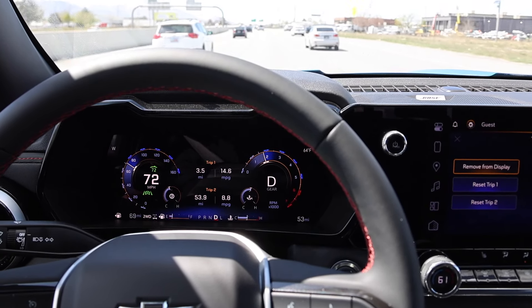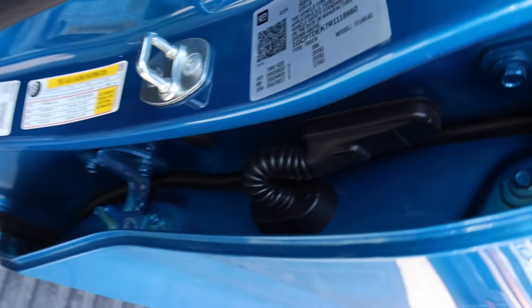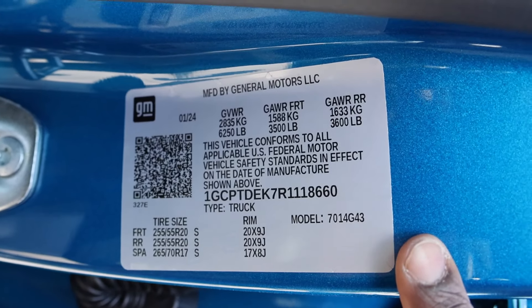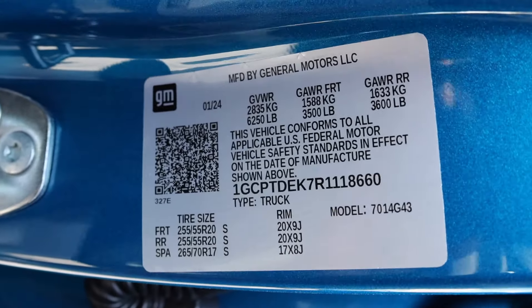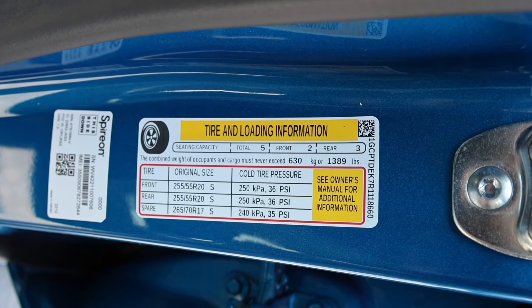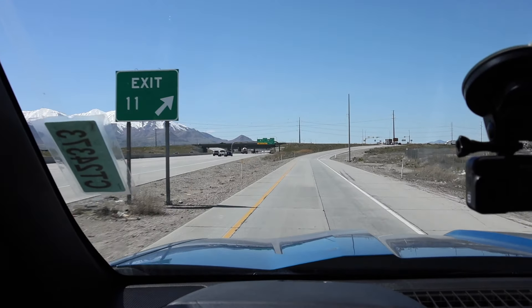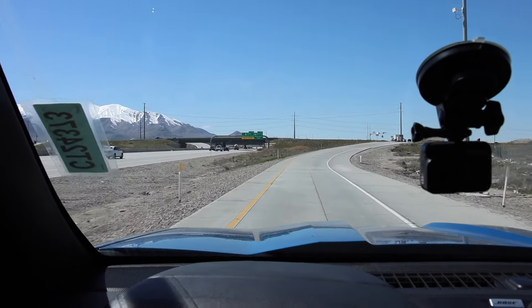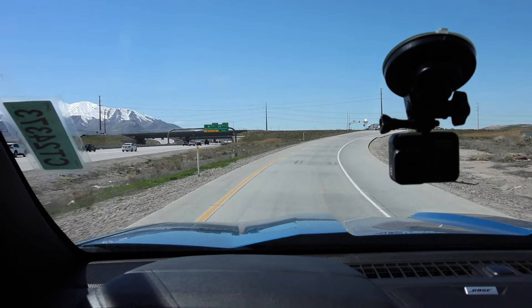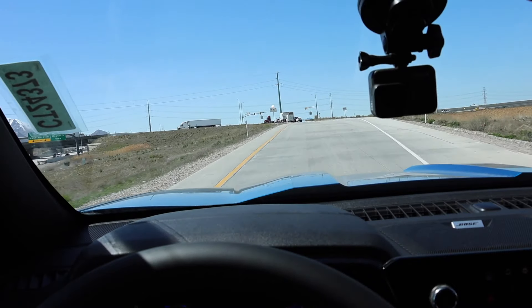We should be at the midpoint in the next three to five minutes so let's check out the payload. Here are the numbers on the door for the Chevy: gross vehicle weight rating is 6,250 pounds, all-in payload is 1,389 pounds. We just pulled off at exit 11 — same place, same drive as the Ford Ranger — and I think we're a little bit further behind by a good bit.